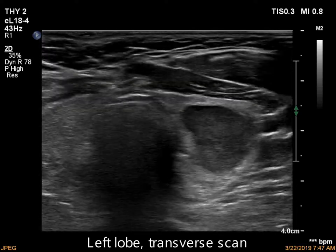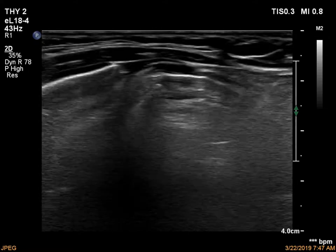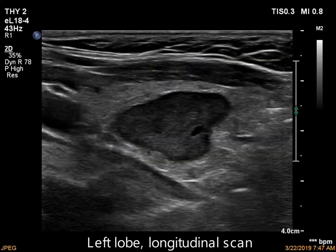There is a moderately hypoechoic nodule in the left lobe. There is an impression on the lower part which is caused by an ecnormal nodule next to the hypoechoic lesion.